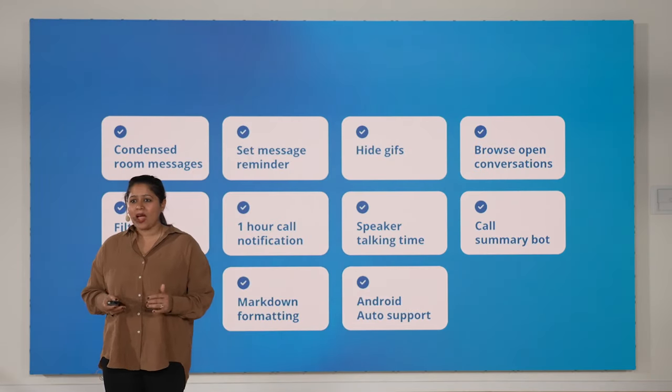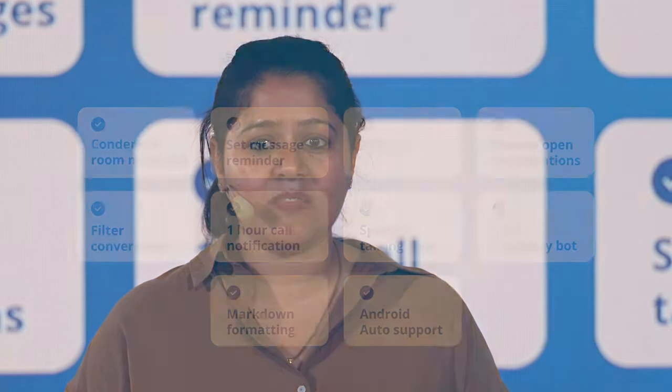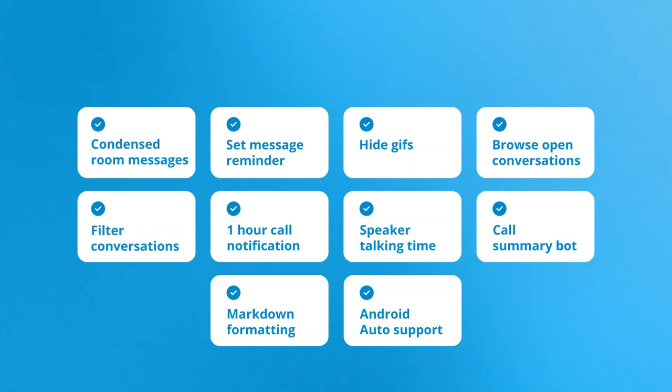So that wraps up all the improvements in NextLoudTalk. Being a NextLoudTalk user over the years, my personal favorite features are call summary — helping me to create tasks quickly from meetings — call duration for better planning, and to ensure that I'm not spending more than one hour in a meeting.